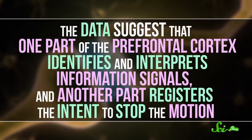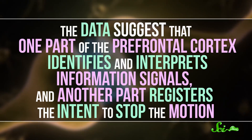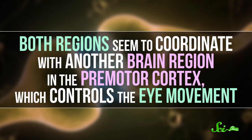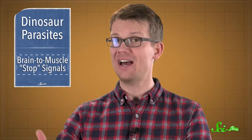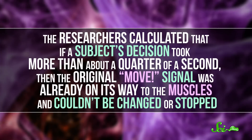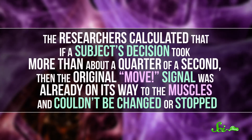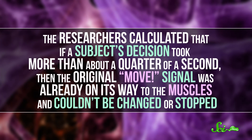The data suggests that one part of the prefrontal cortex identifies and interprets information signals, and the other part registers the intent to stop the motion. Both regions seem to coordinate with another brain region in the premotor cortex, which controls the eye movement. Whether they successfully stopped or not depended on the timing — if a subject's decision took more than about a quarter of a second, the original move signal was already on its way to the muscles and couldn't be changed or stopped.